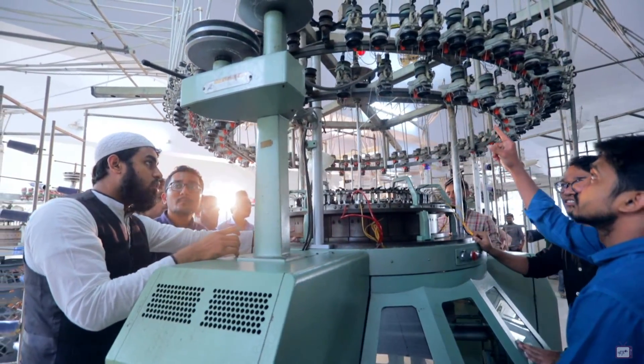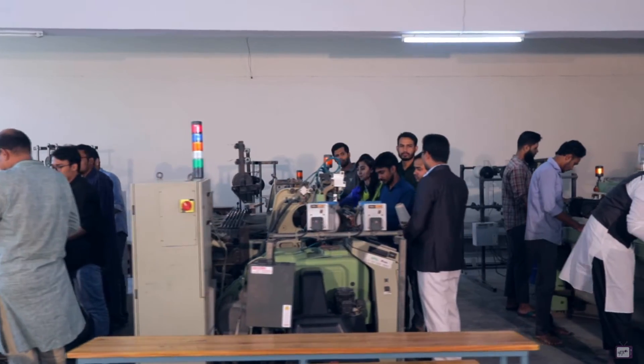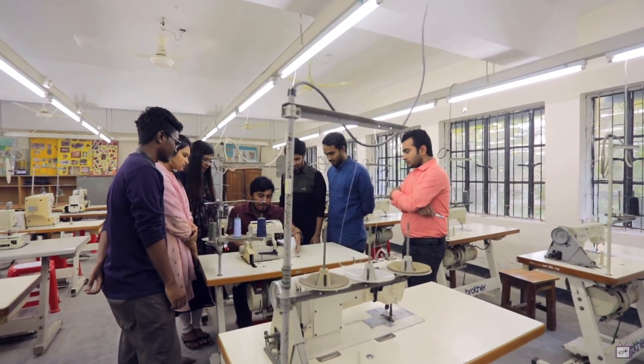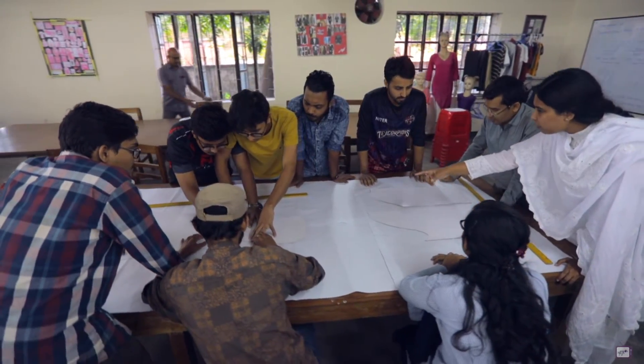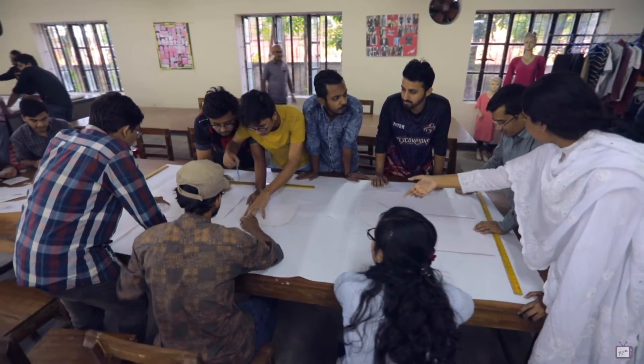NITER has also a knitting lab, weaving lab, apparel manufacturing lab, and textile testing and quality control lab, which help the students to be skilled and competent textile professionals.